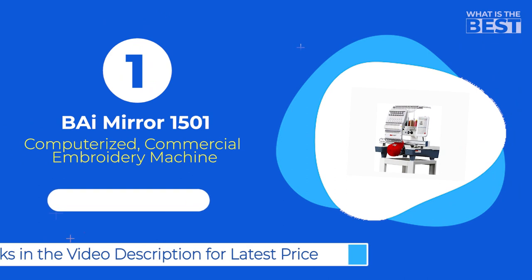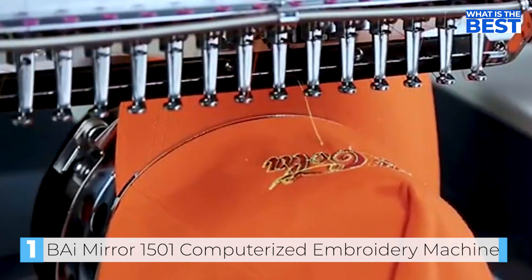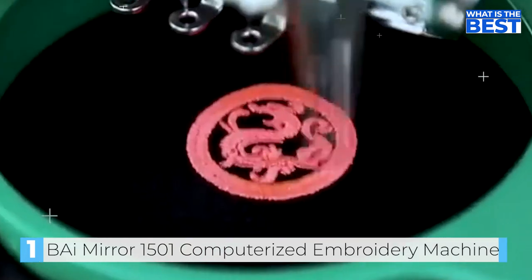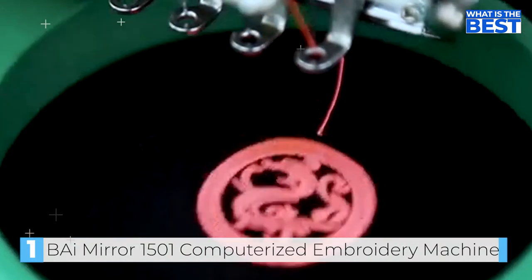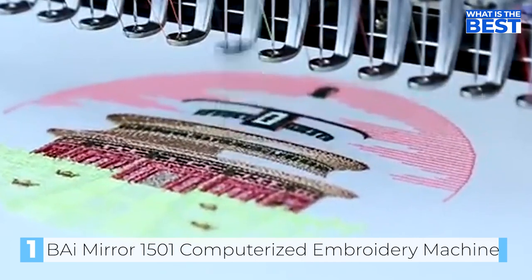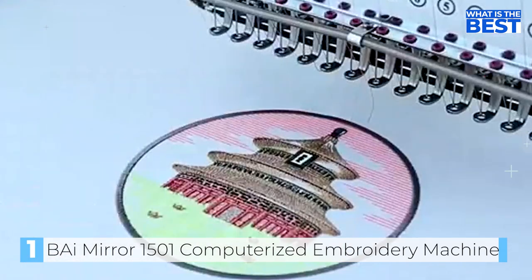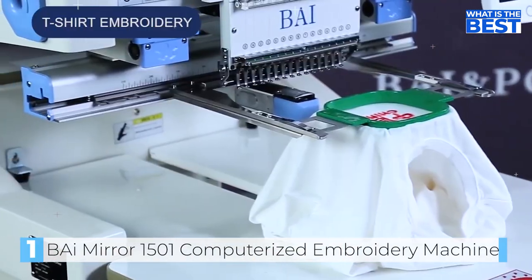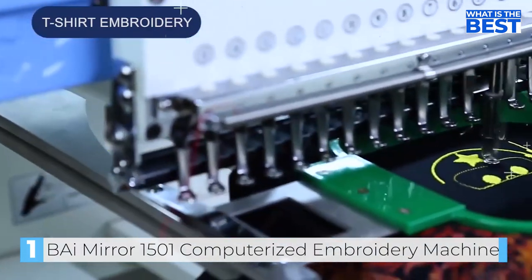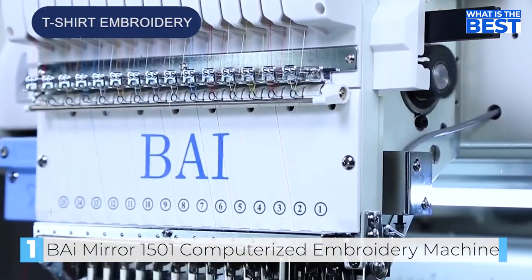In number one we have the Bymirror 1501 computerized embroidery machine. If you're in the market for a new embroidery machine, the Bymirror 1501 is definitely worth considering. This single head multi-needle embroidery machine is the perfect choice for small or home-based businesses and embroidery enthusiasts. According to our testing, it's the best embroidery machine ever. Setting up the machine is a breeze, and there are plenty of helpful videos on YouTube to guide you through the process.